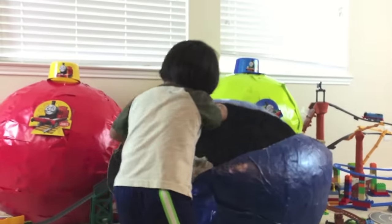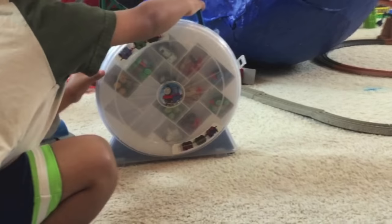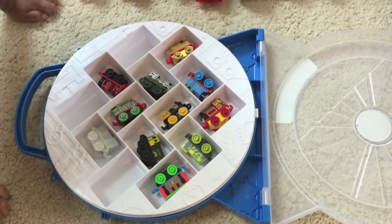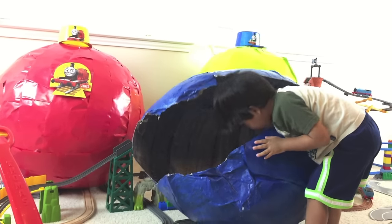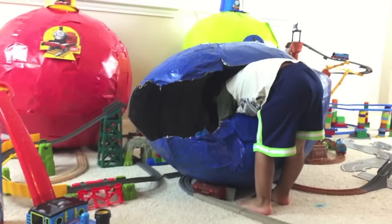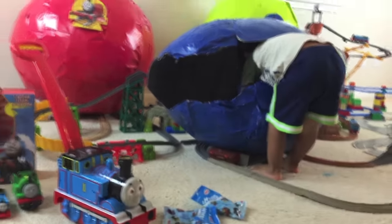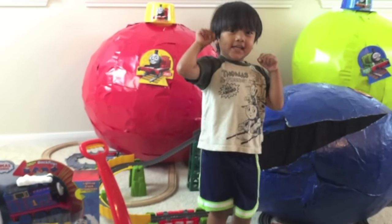Oh! There's gold Thomas! Wow! I see more minis! Whoa! Thomas minis! The Thomas minis! Yeah! These are the Thomas minis! Thomas minis blind bags!